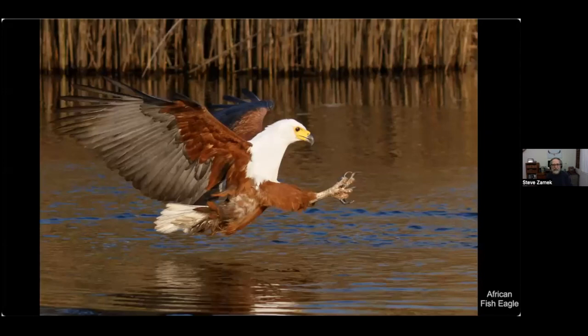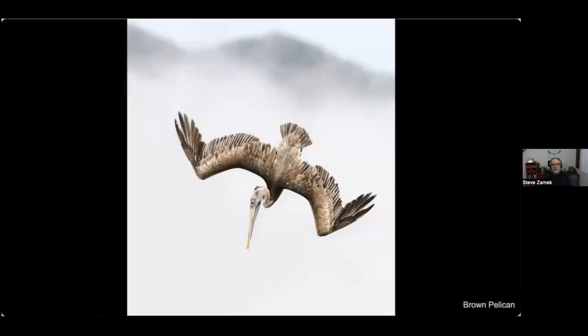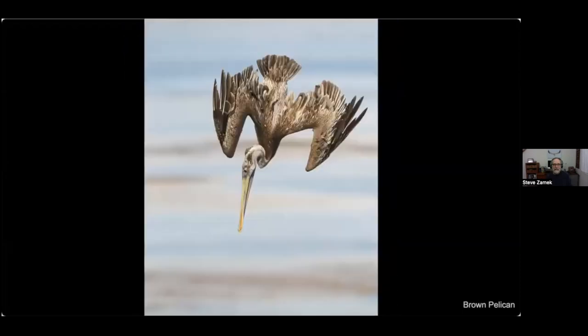This African fish eagle fishes in the same way as our bald eagle — there's a fish in front of it just about to be grabbed. And here's a brown pelican, an immature bird just starting to dive. As it plunges into the water it opens its mouth, fills up its big pouch with water, and hopefully with several fish.